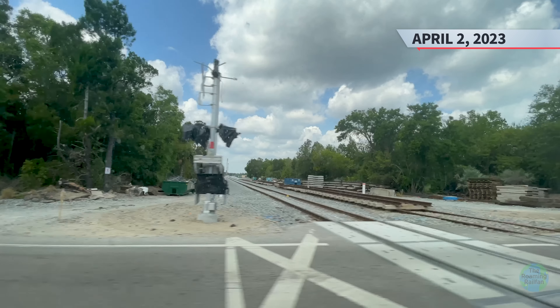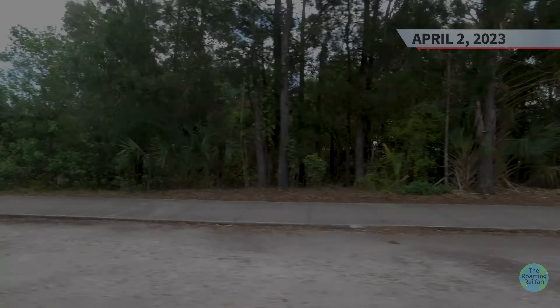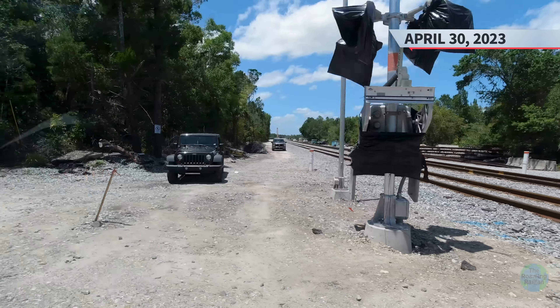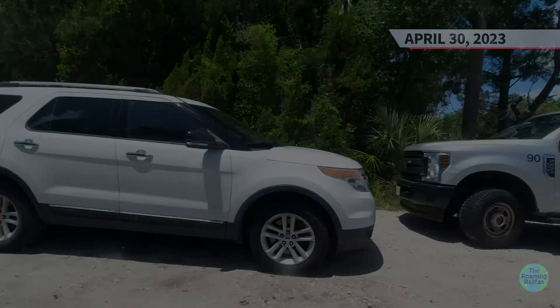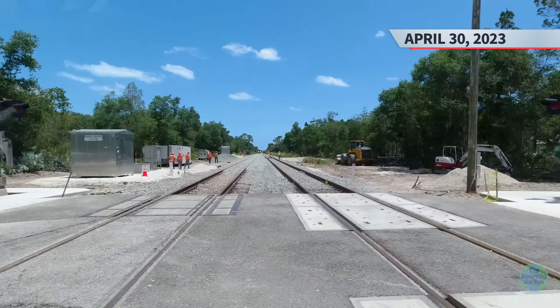Coming back on April 2nd and there were minimal changes. Now on April 30th, the track that had been stacked was removed and the eastern mainline rebuilt. To the south, the temporary alignment was in the process of being removed.